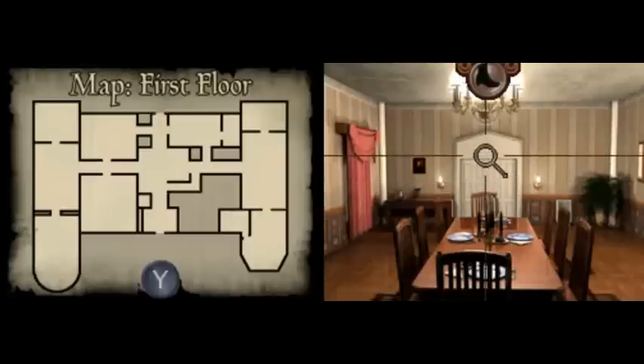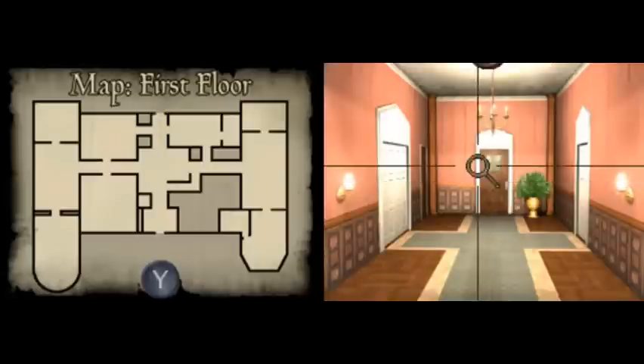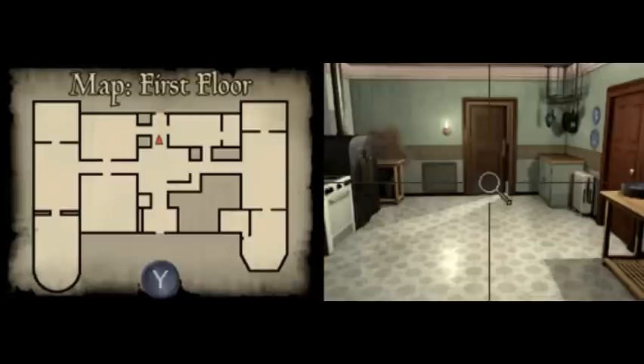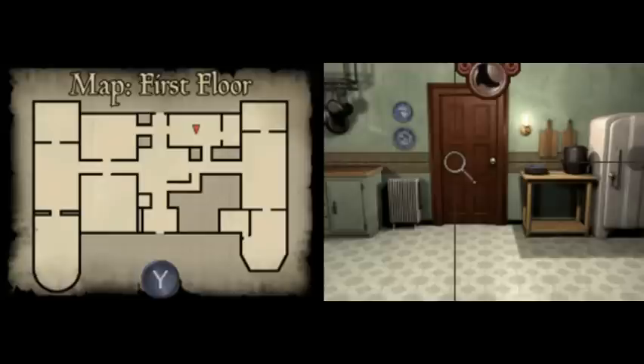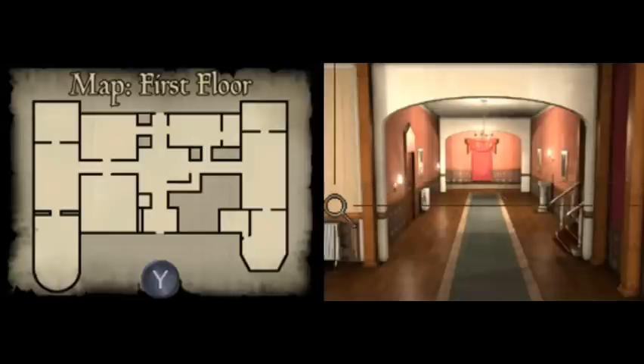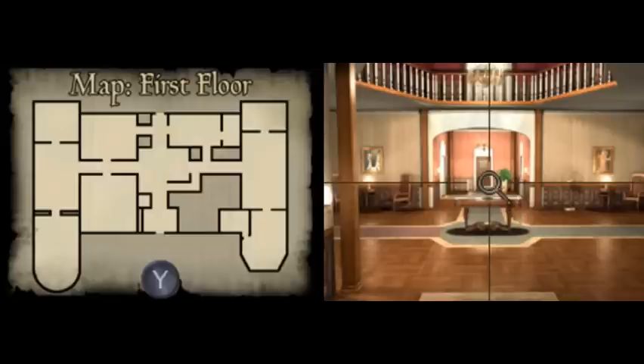Hello everyone. Welcome back to Nancy Drew: The Hidden Staircase. We're looking for a bunch of random stuff here, and it's been an okay search so far. It's kind of difficult. As you can see, we've got a huge map and just all sorts of intersecting pathways.